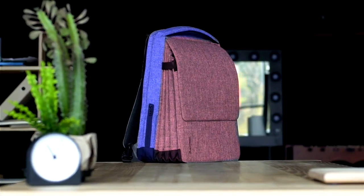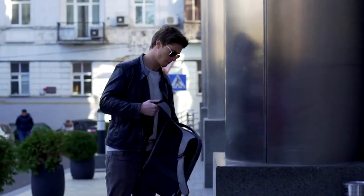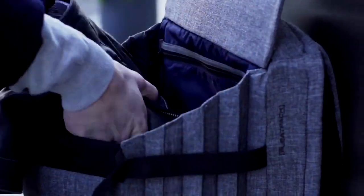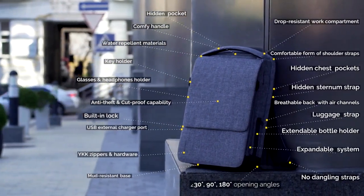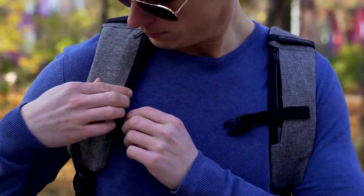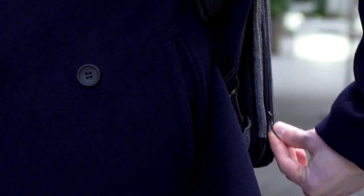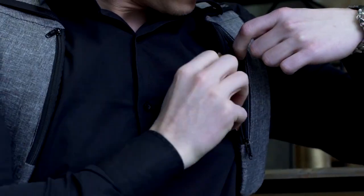We created two different compartments — one to keep your work items in, and the second compartment is tailored to hold your personal stuff. We thought through every detail that you could possibly need in an everyday backpack: secure but easy access to hidden pockets, a hidden sternum strap, easy access to an extra charger, and lots and lots of other features.